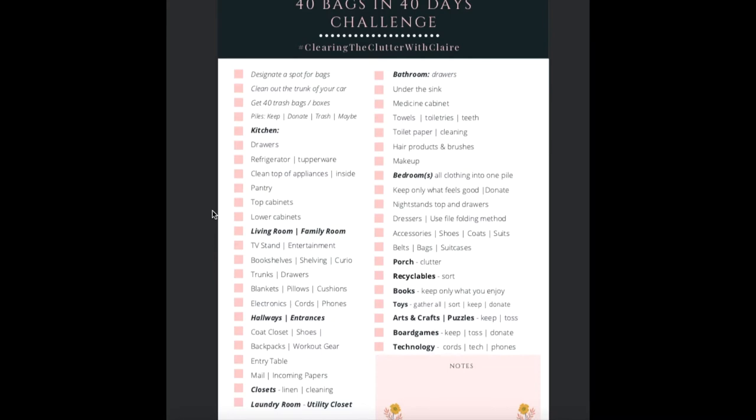As you're filling up a bag or a box, I want you to first check in and really think about what you want to tackle. Do you have 15 minutes? Do you have 20 minutes? Do you have an hour? Or do you have a half a day or a full day? If you have 15 minutes, then I suggest starting with something small such as one drawer or one flat surface that you know you can handle within 15 minutes.